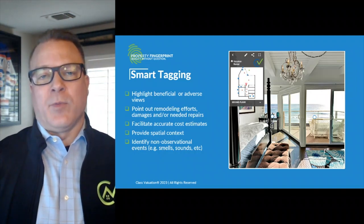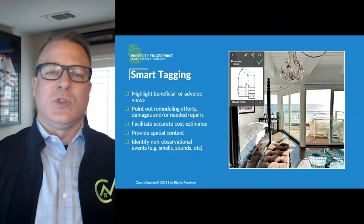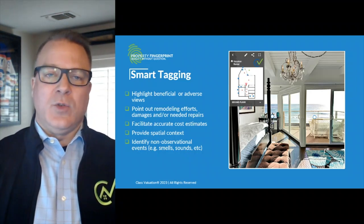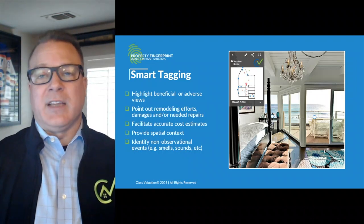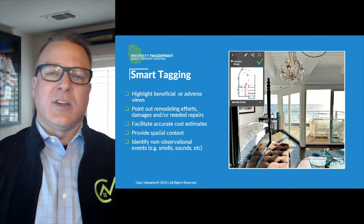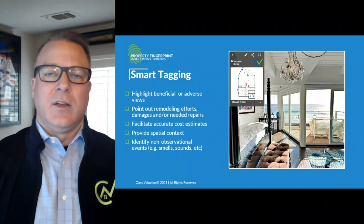Because we own Property Fingerprint, we can make enhancements to ensure a more positive experience. So when appraisers like you, who understand property condition as well as anyone and can identify those things that contribute to value, asked if you too could create smart tags, we made that happen.